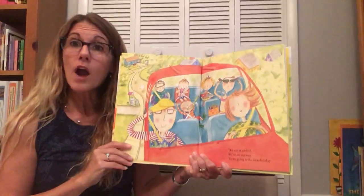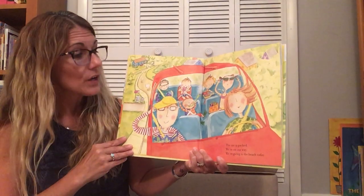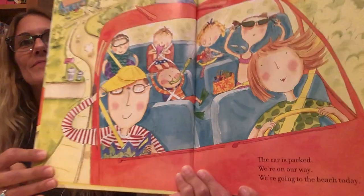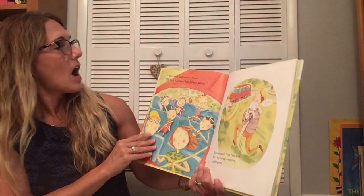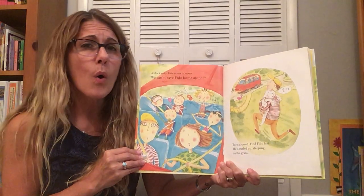The car is packed. We're on our way. We're going to the beach today. A block away, Kate starts to moan.